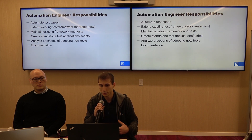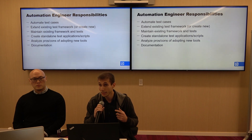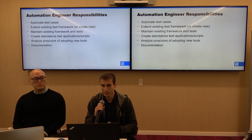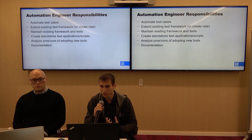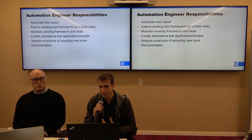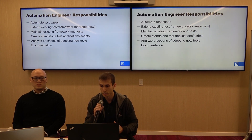Additionally, we create standalone test applications and scripts. It's not all about automating test cases, but also any time we see a repetitive task that could benefit from automation, we might write a script for that. There are always new tools coming onto the market, so we often need to analyze the pros and cons of adopting new tools.